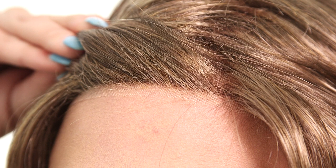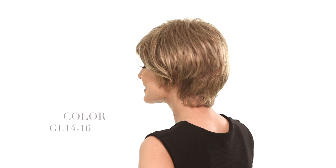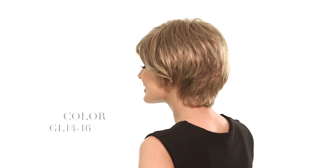Moving Up by Gabor is a short cut with volume and a side bang. The lace in the front will allow you to style the hair away from the face. The color here is GL14-16, which is a honey blonde with light brown.